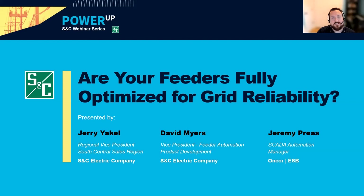Welcome to S&C's Power Up webinar, asking the question: are your feeders fully optimized for grid reliability? My name is Spencer Zerkelbach, and I'll be your host for today's webinar. I want to start off by saying thank you to everyone who has joined us today. We have a wide range of attendees from electric power utilities, public power, federal governments, the media, and consultants.